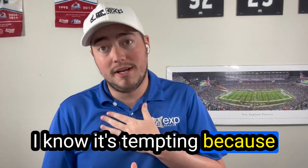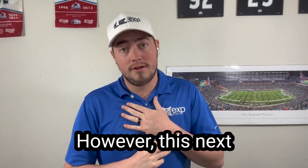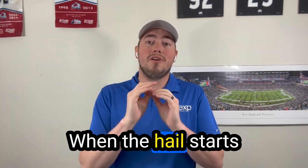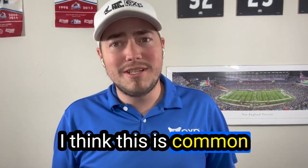Now here's my next tip, and I know it's tempting — I'm tempted too — but stay indoors. When the hail starts rolling through, you do not want to be outside. I think this is common sense, but just in case.